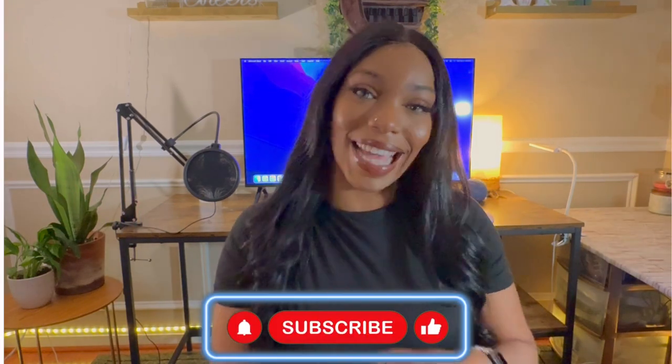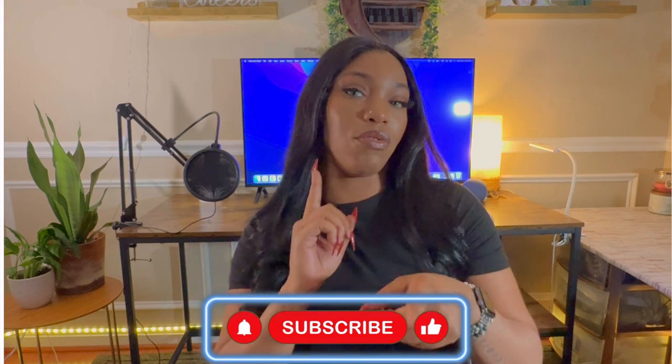Hey guys, it's Wes, and welcome back to my channel. Make sure you comment, like, and subscribe and don't forget to turn on the notifications so you can get more videos like this. Let's get into it.